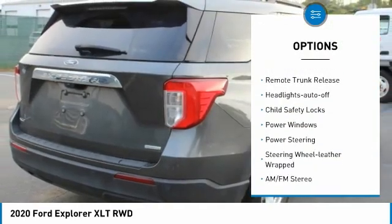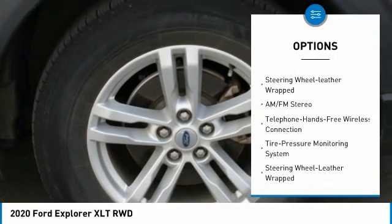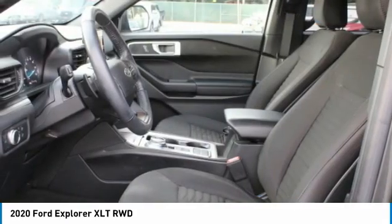Traction control. Daytime running lights. Mirror memory. Remote trunk release. Headlights auto off. Child safety locks.